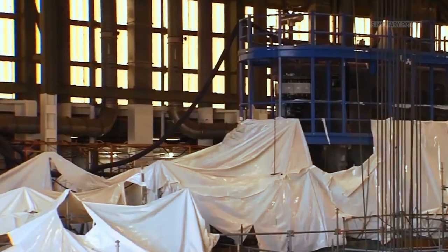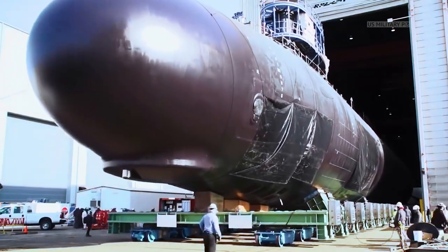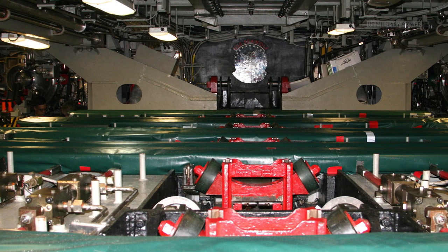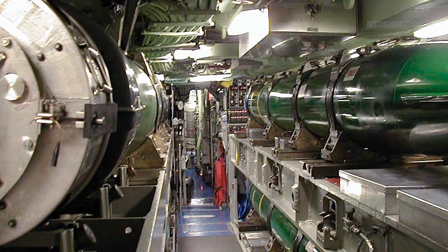The Navy also has three Seawolf-class submarines. Commissioned on July 19, 1997, the USS Seawolf, SSN-21, is exceptionally quiet, fast, well-armed, and equipped with advanced sensors. Though lacking VLS, the Seawolf-class has eight torpedo tubes and can hold up to 50 weapons in its torpedo room.